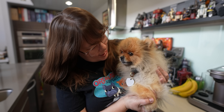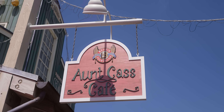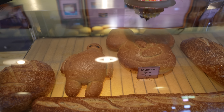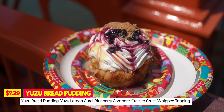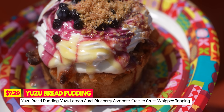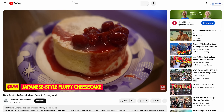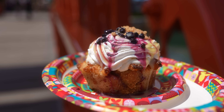Next up we're going to San Francisco to Aunt Cass's Cafe. When you step in you can smell the sourdough — it smells so good. We're not here for the sourdough though; we're here for the Yuzu Bread Pudding: yuzu bread pudding with yuzu lemon curd, blueberry compote, graham cracker crust, and whipped topping. They used to have bread pudding here when it was called Pacific Wharf Cafe, replaced it with Japanese cheesecake, which was fine but no bread pudding.